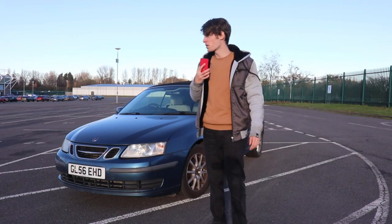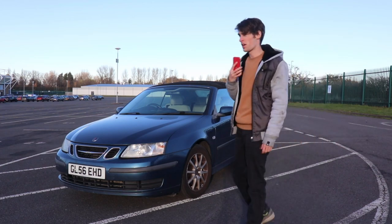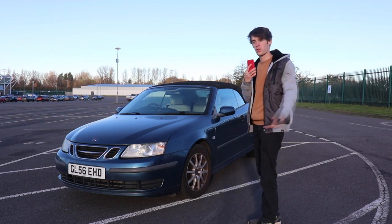Hello and welcome back to another video on my channel. Take a look at what I've bought now. I bought another car, I've done it again. I seem to be doing that too often — it is a bit of an addiction I must admit, but look at what I've bought.